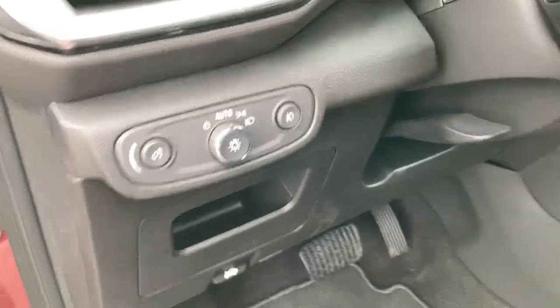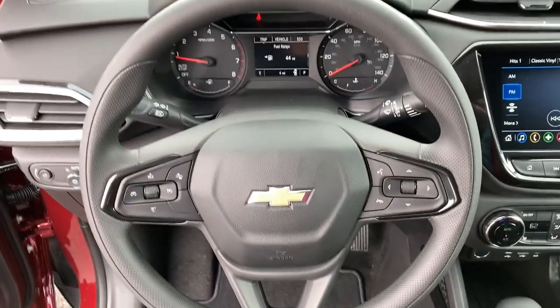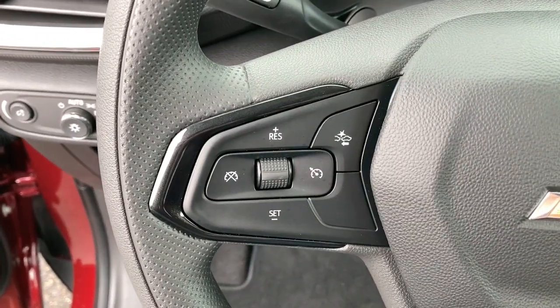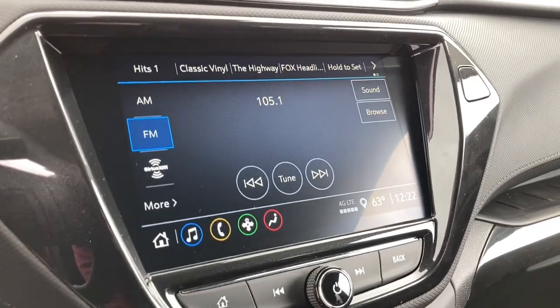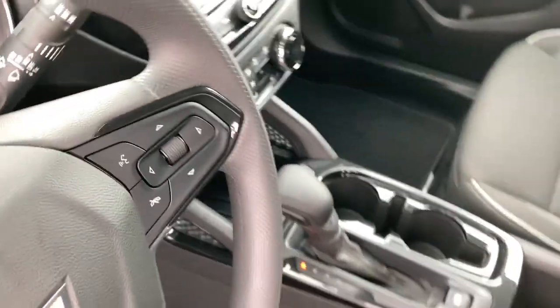The following are some of this vehicle's highlighted options: keyless entry, keyless start, heated mirrors, premium sound system, remote engine start, fog lamps, backup camera, lane-keeping assist, alarm, and driver-adjustable lumbar.